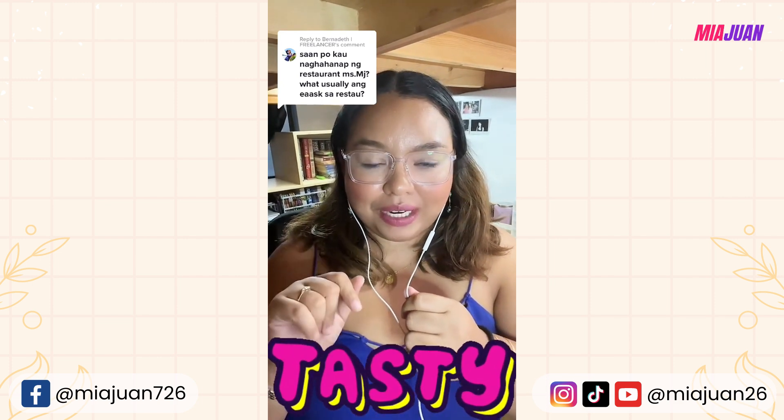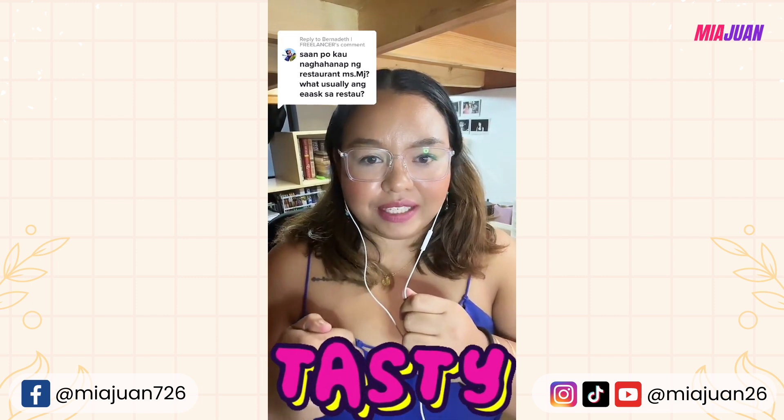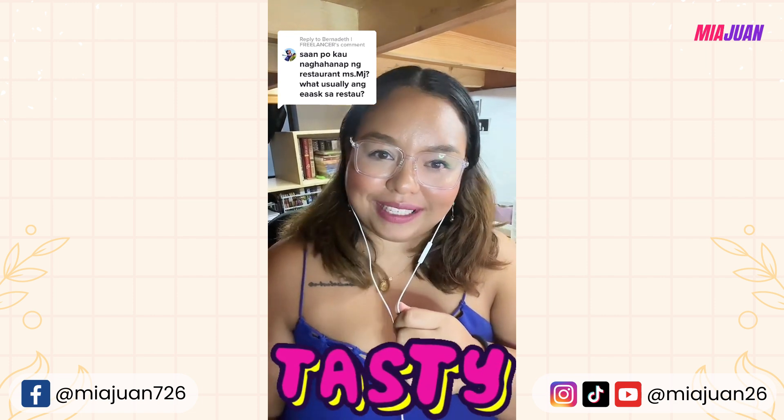If you're interested in becoming a virtual executive assistant just like me, apply at Athena Executive Assistant — just click the link in my bio and start your application process. Good luck!